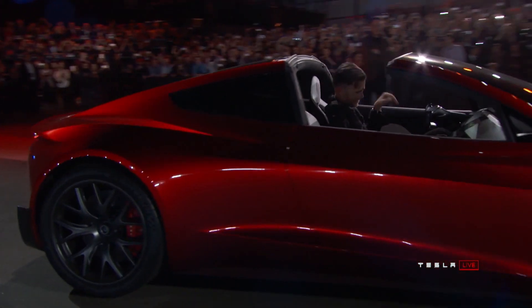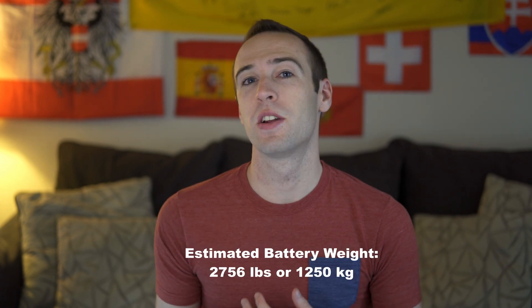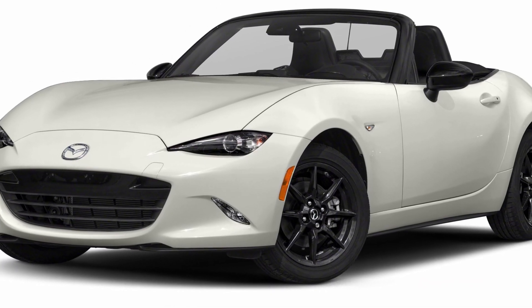We don't have weight numbers yet, but we do know what the 100 kilowatt-hour battery pack in the Model S and X weighs. If you double that, you're looking at 2,700 pounds or 1,250 kilograms for the battery alone — more than a brand new Mazda Miata, and I mean the whole car. That said, I wouldn't be surprised if Tesla uses a new battery cell with higher energy density in this car, so the battery weight will hopefully be lower in the Roadster.